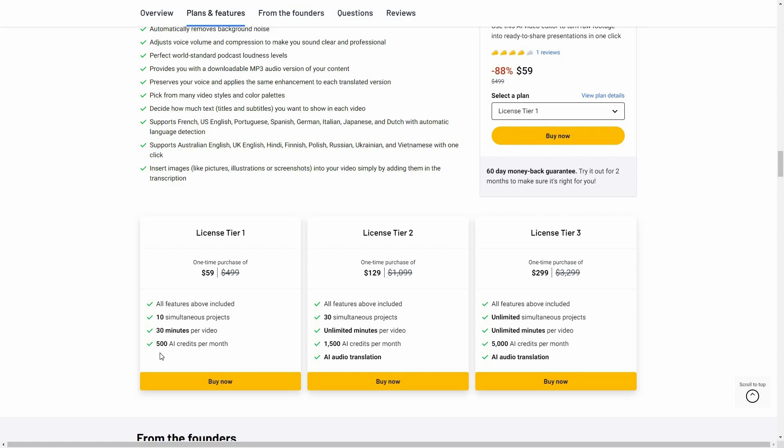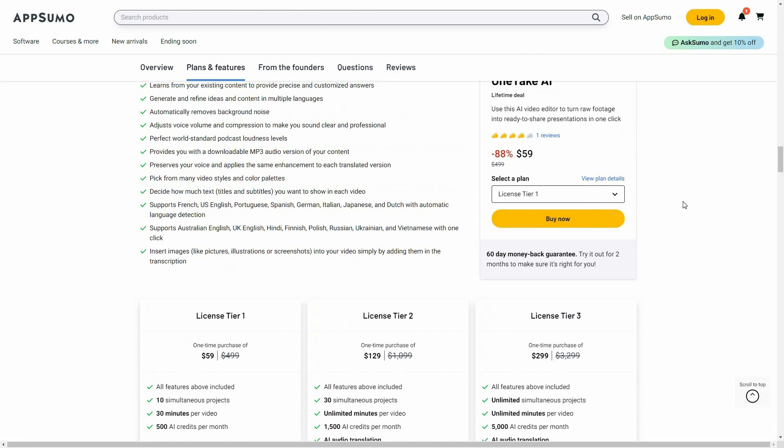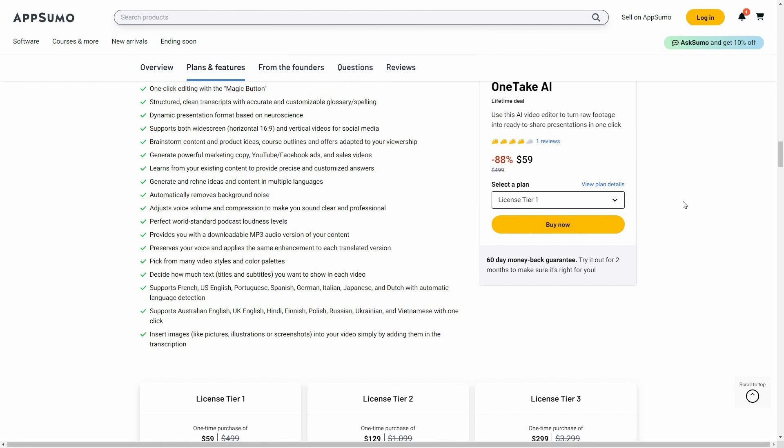Tier 1 gives you 500 credits. If you need more, License Tier 2 gives you 1,500 credits and adds the AI audio translation feature. License Tier 3 costs $299 and gives you 5,000 AI credits, along with AI audio translation.